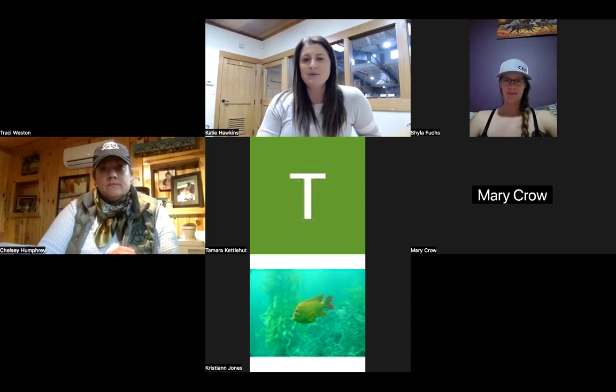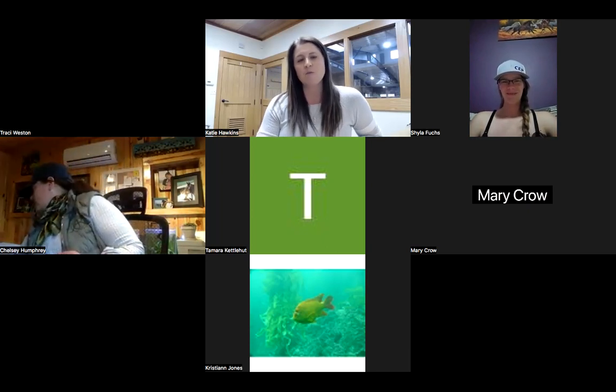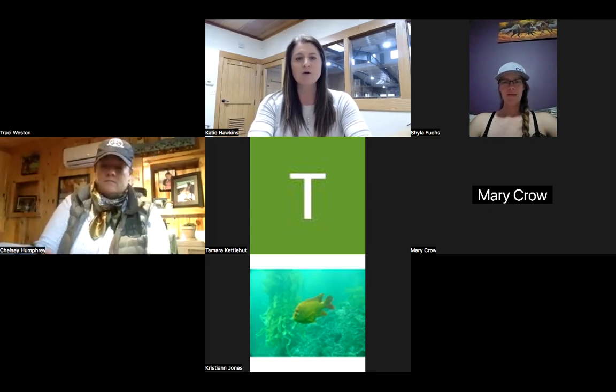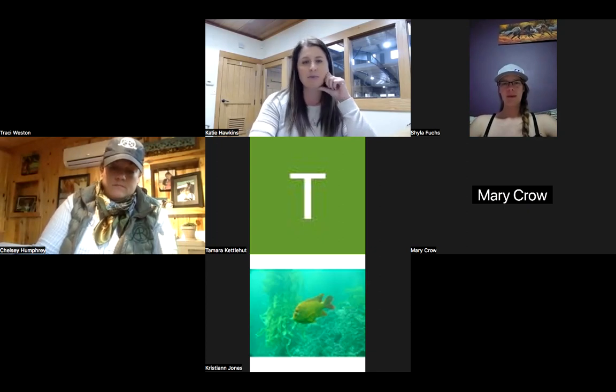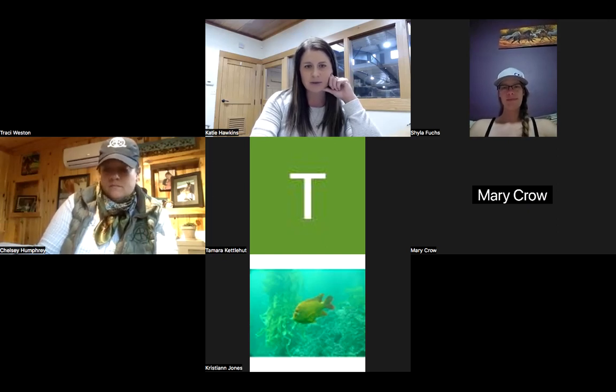I'm happy to be here. I also have Jess joining us from Hudson in case you have questions for them — she's running a little late. If you have any questions, I'll have the chat open; feel free to raise your hand. We'll go ahead and get started with the presentation. I'm going to share my screen, but mostly it's going to be interactive with videos and fun stuff because we want to see all those horses.